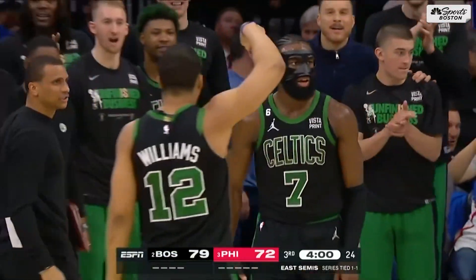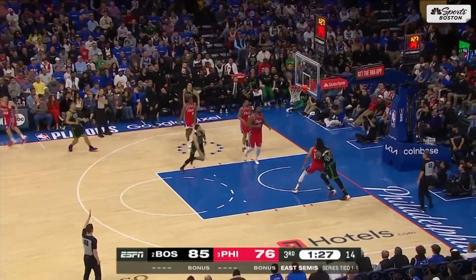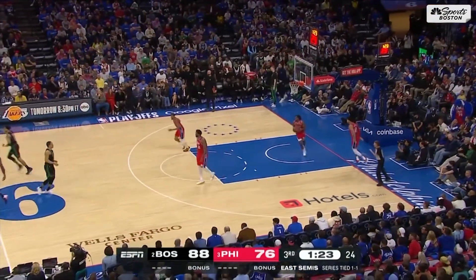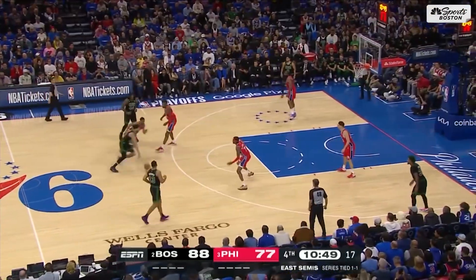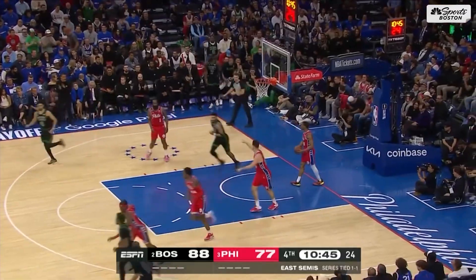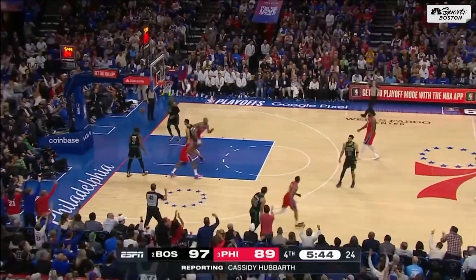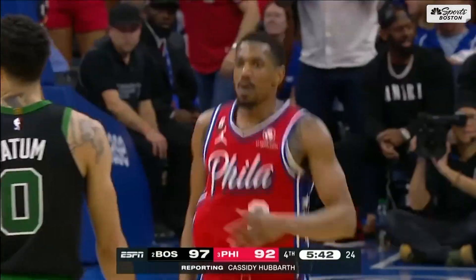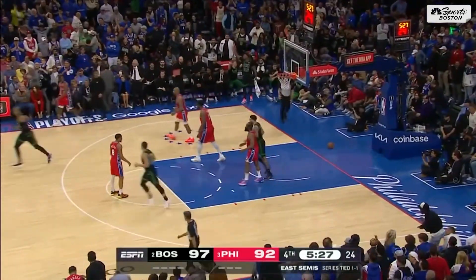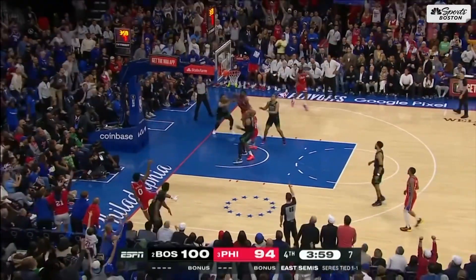That defense was outstanding. Tatum sprays it out to Brogdon, who made his last three — that's two in a row for Malcolm Brogdon, another ace off the bench for Joe Mazzulla. Tatum lets it reach the lane for the layup, so he is definitely pushing the defense. Melton knocks down the three to make it a five-point game. Brogdon from deep, got it — silencer on the crowd here at Wells Fargo. Skip pass to Maxey for three.